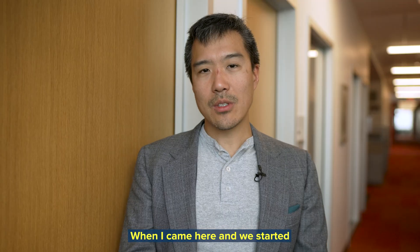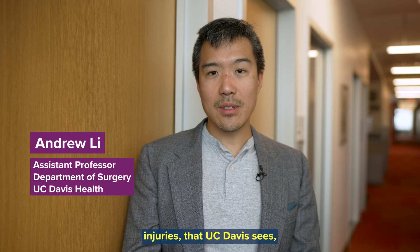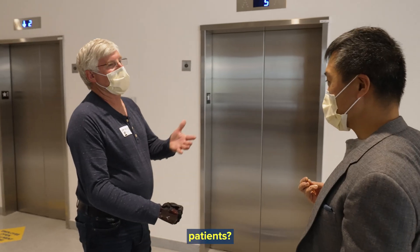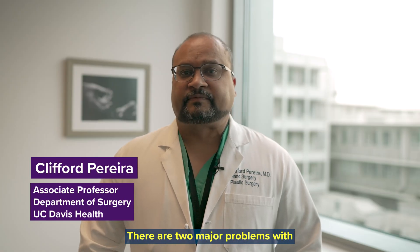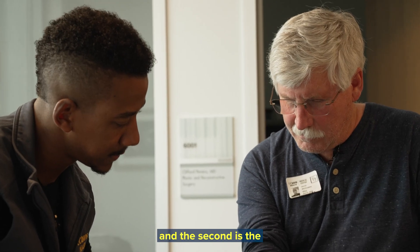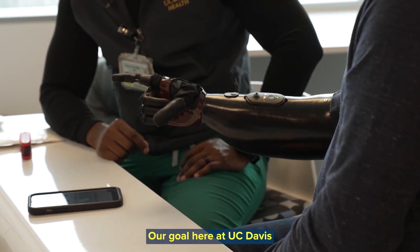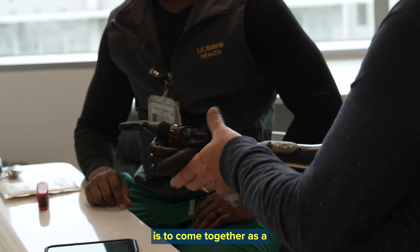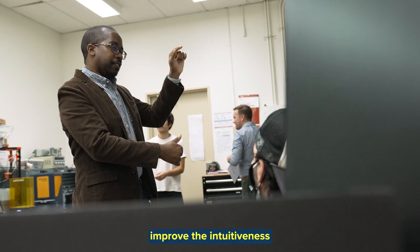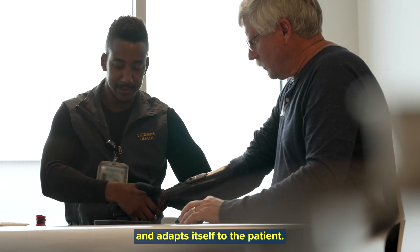When I came here and we started seeing the tremendous amount of traumatic injuries, extremity injuries that UC Davis sees, we started to think about how can we make things better for these patients. There are two major problems with patients who have lost their limb: one of them is pain, and the second is the ability to use their prosthesis after surgery. Our goal here at UC Davis is to come together as a multidisciplinary team to improve the intuitiveness of the prosthesis, so that the prosthesis learns about the patient and adapts itself to the patient.